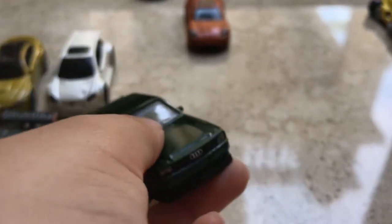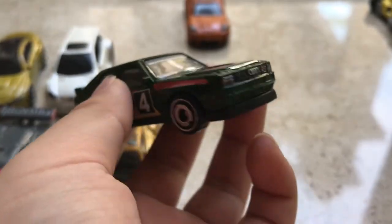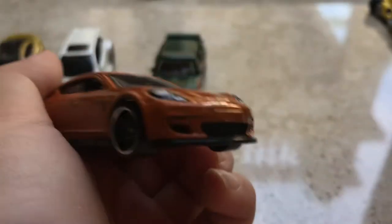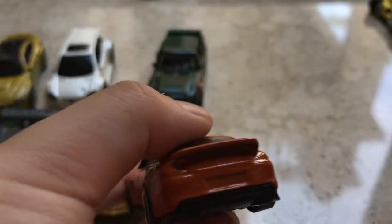Next off, we have this Audi. It's a very old style Audi, but pretty cool. Then we have this Porsche — it looks pretty cool and realistic.